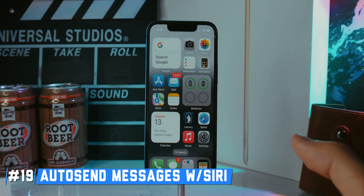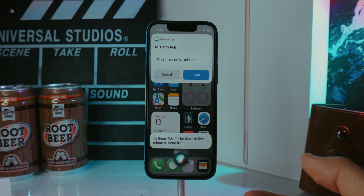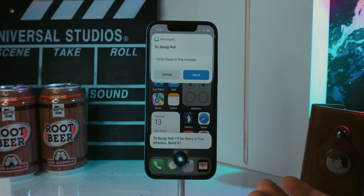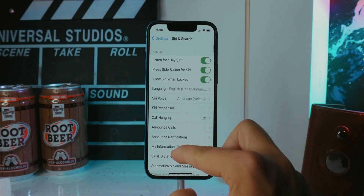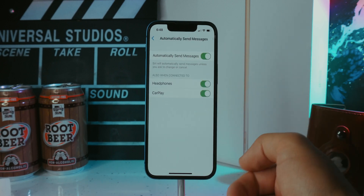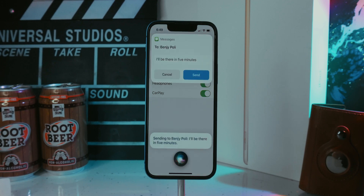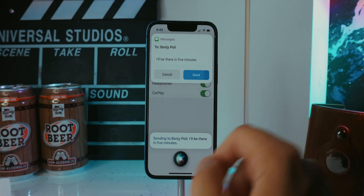You can now set Siri to automatically send messages without asking for confirmation. Previously Siri would read the message back and ask if you wanted to send it. Go to Settings > Siri & Search > Automatically Send Messages and turn it on. Now when you say 'Tell Benji Polly I'll be there in five minutes,' Siri will just say it's sending — and it sends automatically unless you stop it.